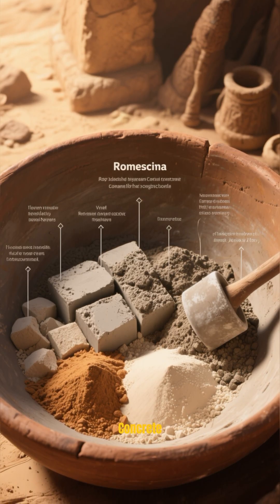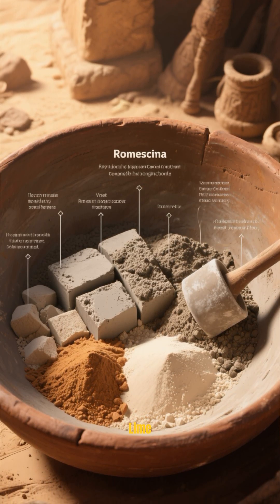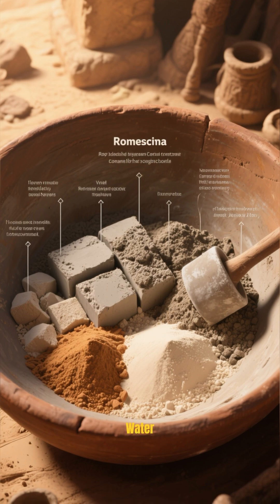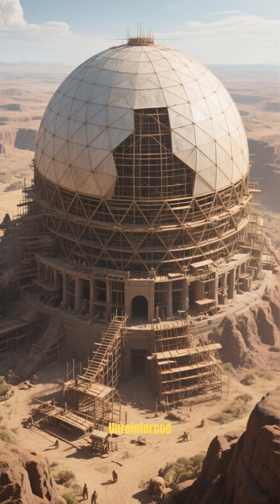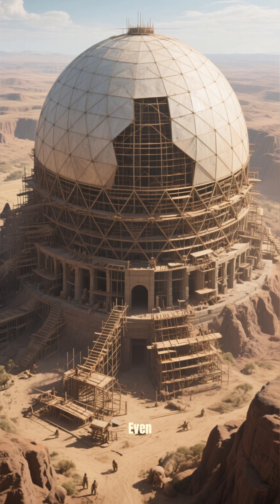The secret? Roman concrete — a revolutionary mix of lime, volcanic ash, and water. This allowed them to create a colossal dome, the largest unreinforced concrete dome in the world, even today.